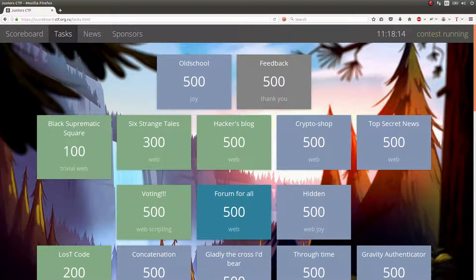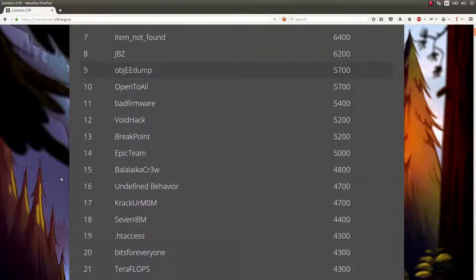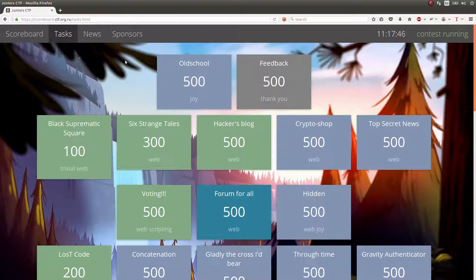Hey, what's up everybody? John Hammond coming back at you with a couple more videos for the Junior CTF Capture the Flag competition. I'm recording this one now separate from when I had been recording the other videos — it's been a few hours. I managed to solve a few more challenges, so up on the scoreboard I'm back in the top 10, tied with the Open to All teams, and ahead of one of our rival teams. I want to showcase some of the new challenges that I solved, and we'll move along.